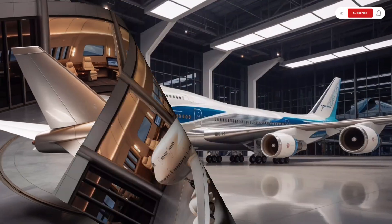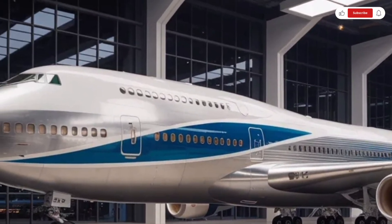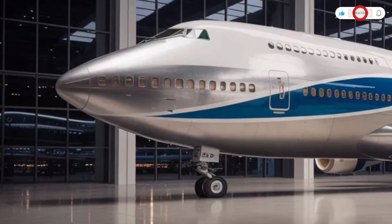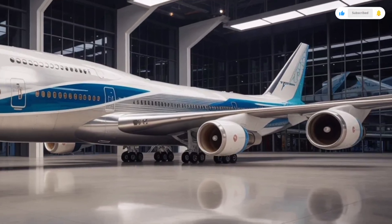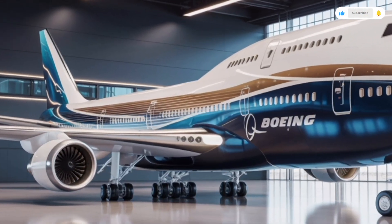The wings are another masterpiece of engineering. Boeing has introduced what they call adaptive morphing wing technology — the wings can subtly adjust their shape mid-flight to improve efficiency depending on altitude, speed, and weight. These wings also feature new blended winglets, inspired by those found on the 787 Dreamliner, which significantly reduce fuel burn and turbulence.